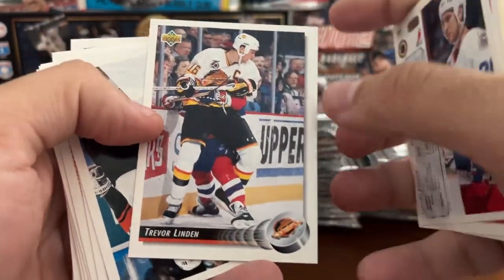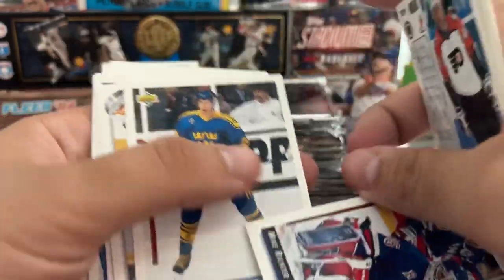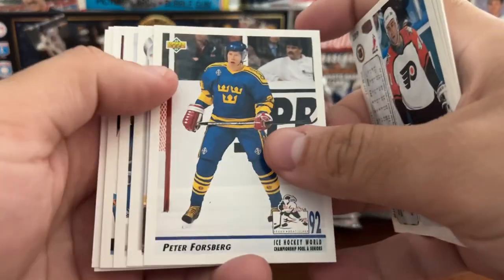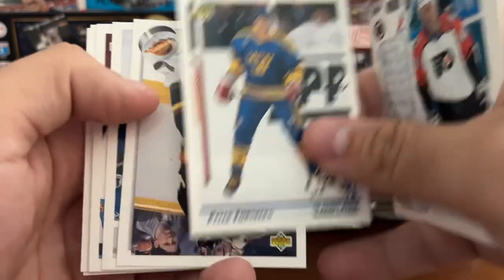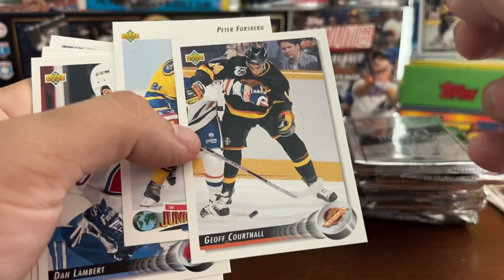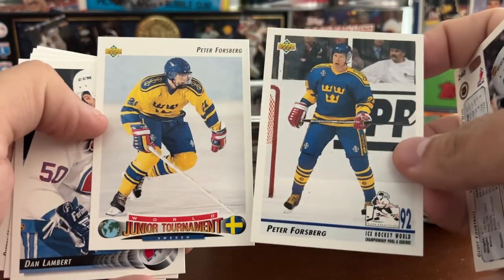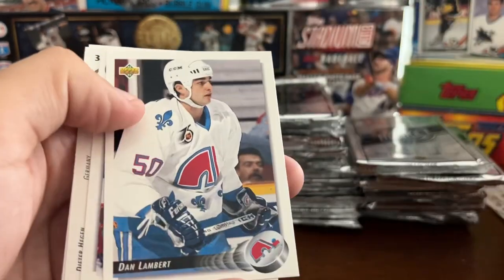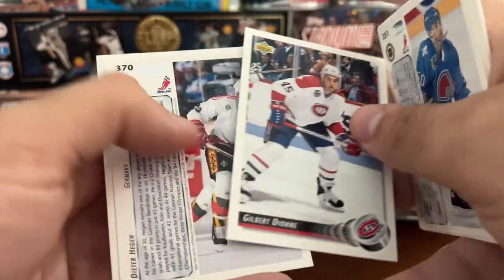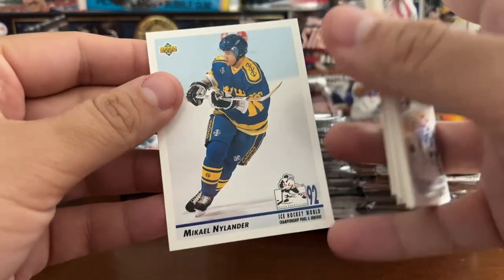Mike Modano checklist. Trevor Linden. Got Mike Richter with the Rangers. Peter Forsberg — not his rookie card, but an early career Forsberg. Jeff Courtenall. And another Peter Forsberg — two different cards. Dan Lambert. Gilbert Dionne. And Michael Nylander.